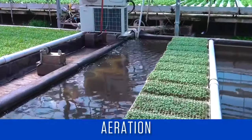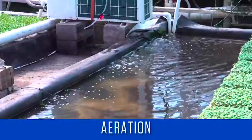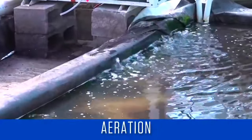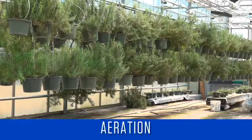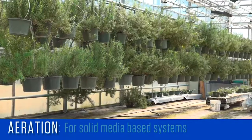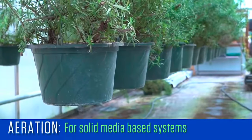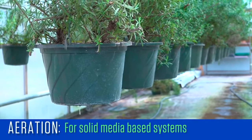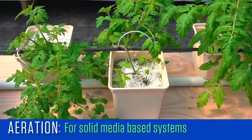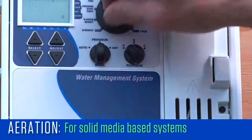Plant roots need oxygen to respire and grow strong. Almost every hydroponic design has to aerate the water or allow the roots to be exposed to air for short periods of time. If using a solid media-based system, good root aeration is achieved by watering intermittently, with adjustments being made for the size of the crop, relative humidity, temperature, and light level. Allowing the media to dry down slightly so air can fill the pore spaces is important for good aeration.